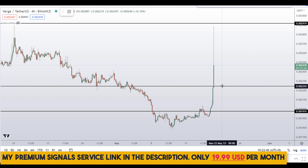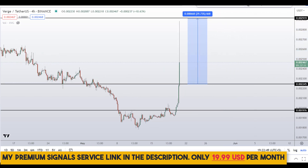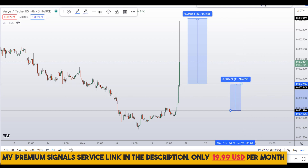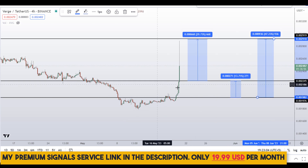If you buy at the first level, take profit should be at the next support and resistance area, giving you around 29% gains. Or you can wait for the second level and target the next resistance area for around 13% gains. Alternatively, targeting the high of this region could give you around 47% gains.